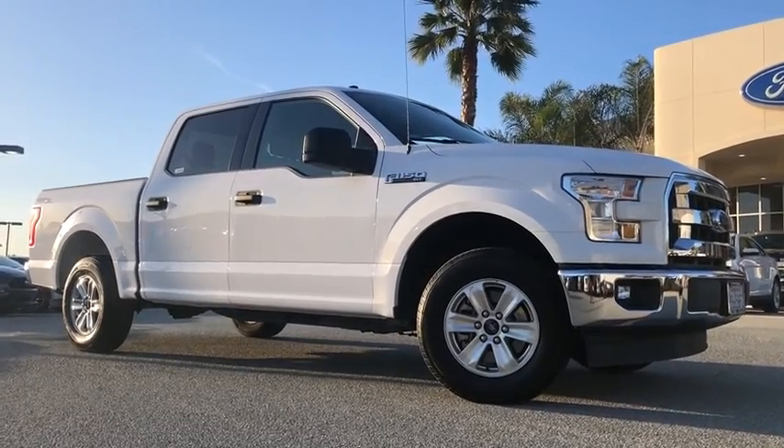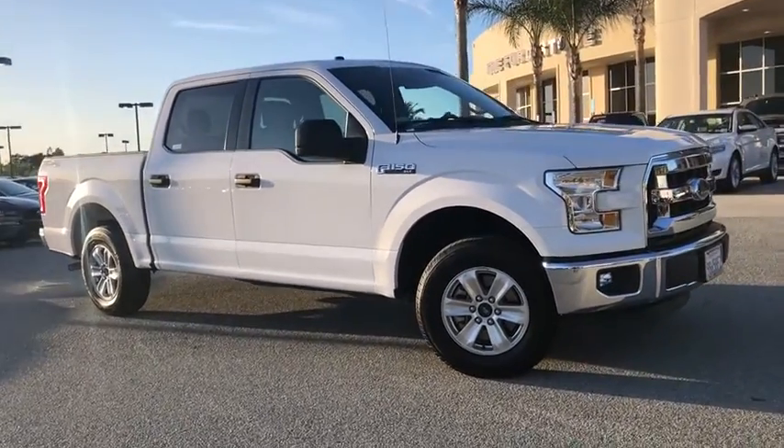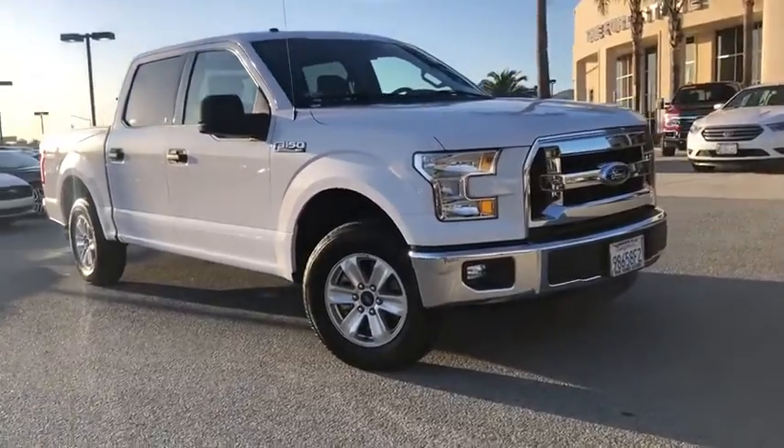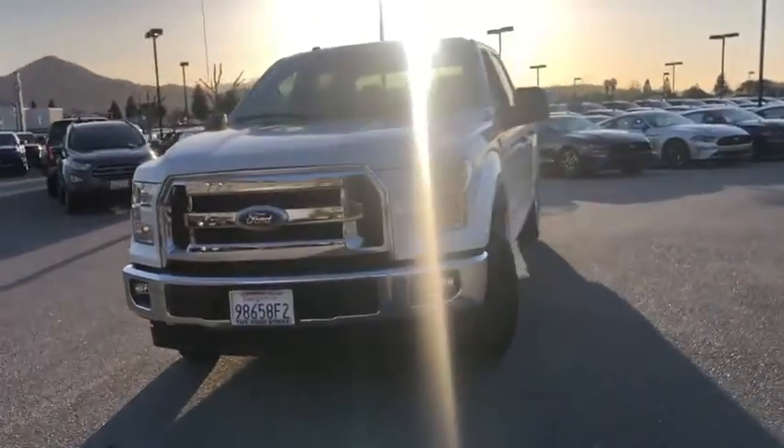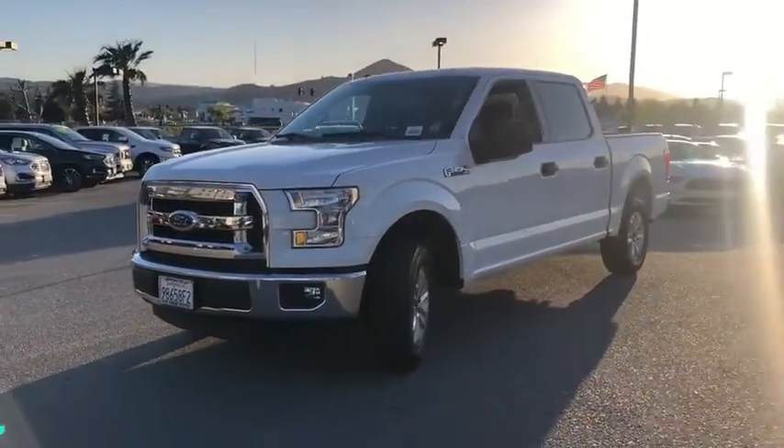The 2017 Ford F-150. A Ford F-150 knows how to handle any situation. It's built to follow orders. No whining. This vehicle has less than 25,000 miles.